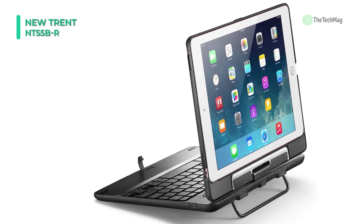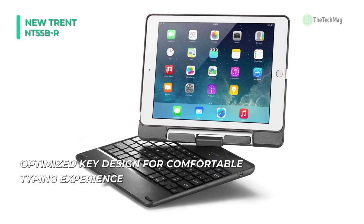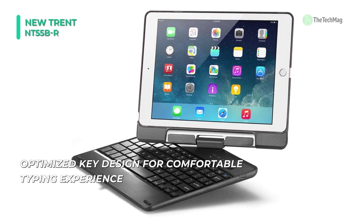The case has a nice hard shell that protects the iPad from physical stress. It also has slots for adjusting the angle of your iPad, and a rotatable arm for optimizing viewing distance.